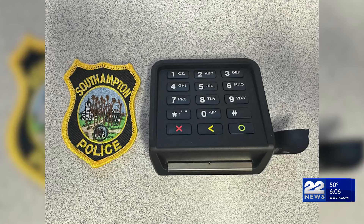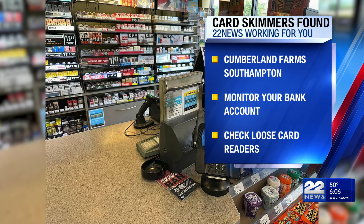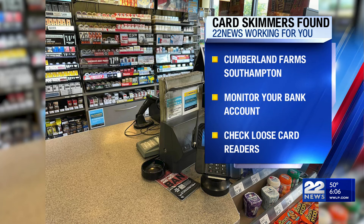the store's other register and fuel pumps were not tampered with. Other Cumberland Farms locations in the area have also reported the presence of skimmers, according to police. They say anyone who has recently been to the store should closely monitor their bank accounts.